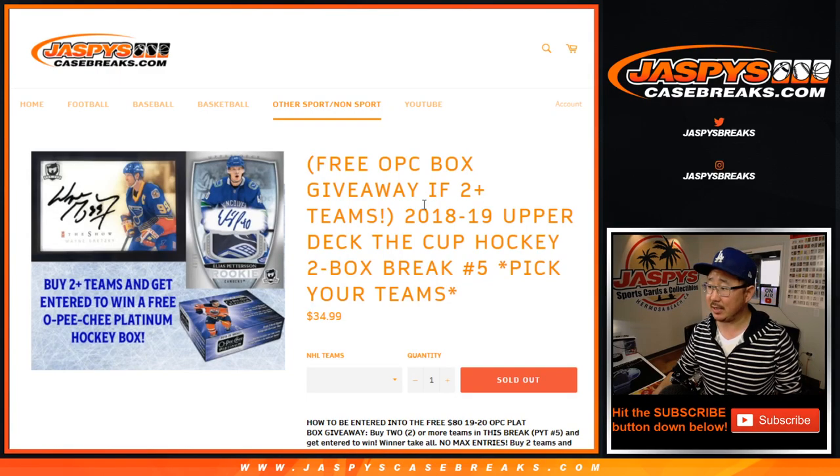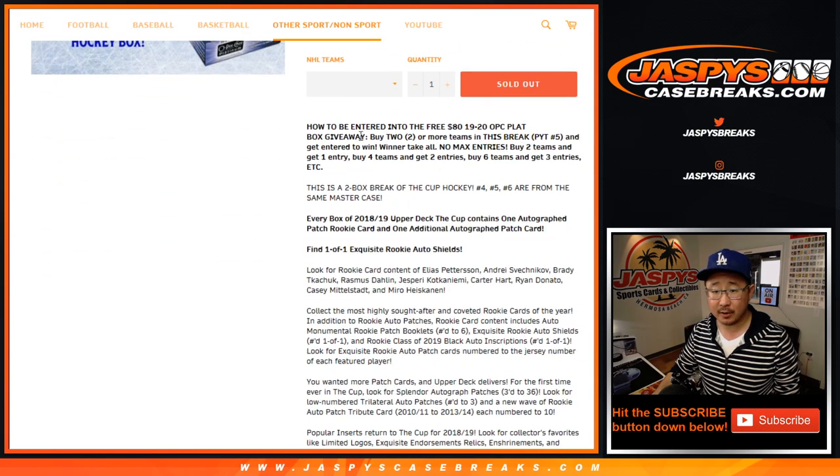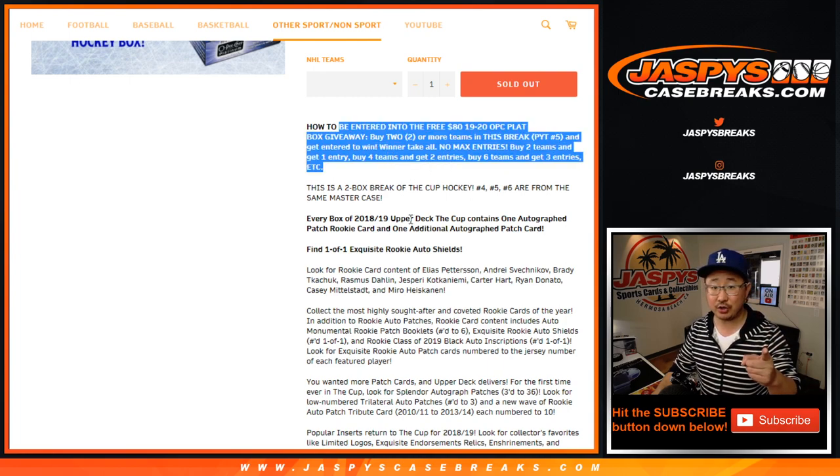Hi everyone, Joe for JazbeesCaseBreaks.com coming at you with a two-box break of 2018-2019 Upper Deck The Cup Hockey. This is Pick Your Team number five, and if you buy at least two teams you'll get one entry to try to win a box of 19-20 O-Pee-Chee Platinum, which just released recently.